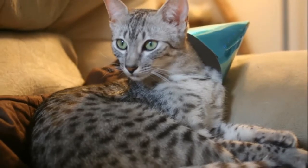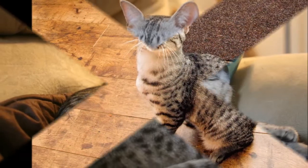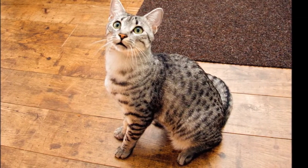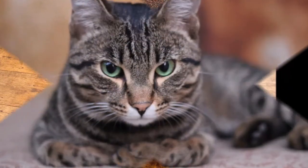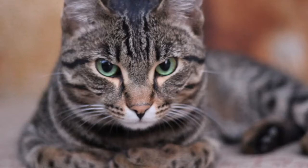Egyptian Mao. The Mao's most striking characteristic is his spotted coat in silver, bronze, or smoke — pale silver fur tipped in black — closely followed by his large gooseberry green eyes. See all Egyptian Mao cat characteristics below.